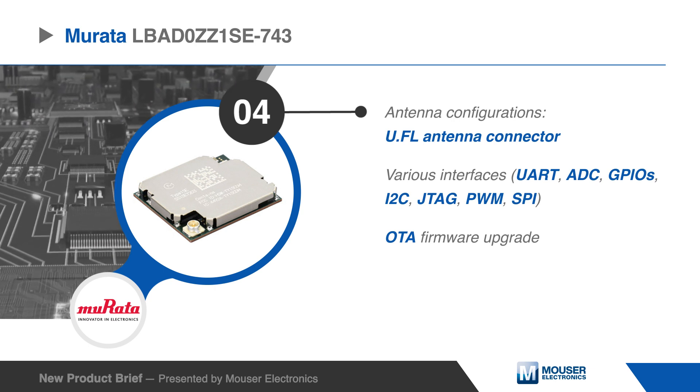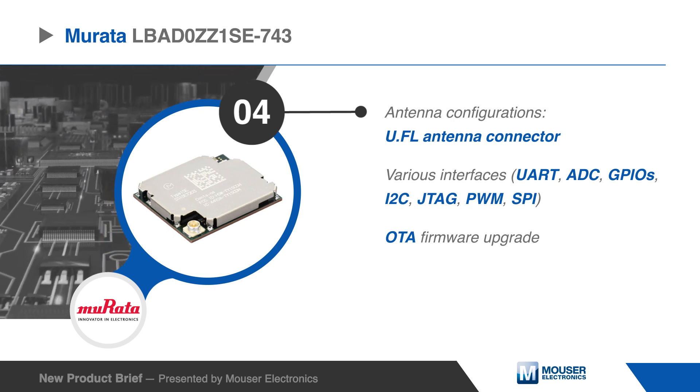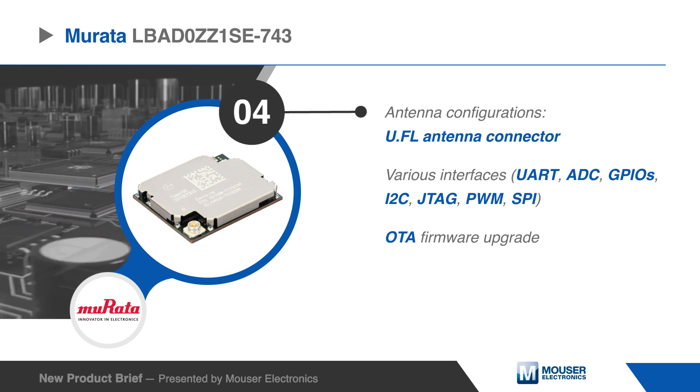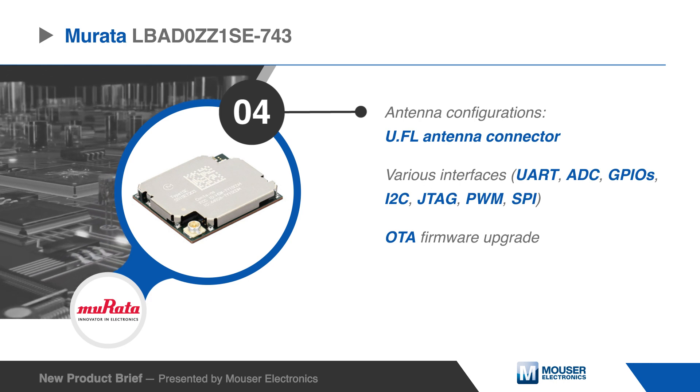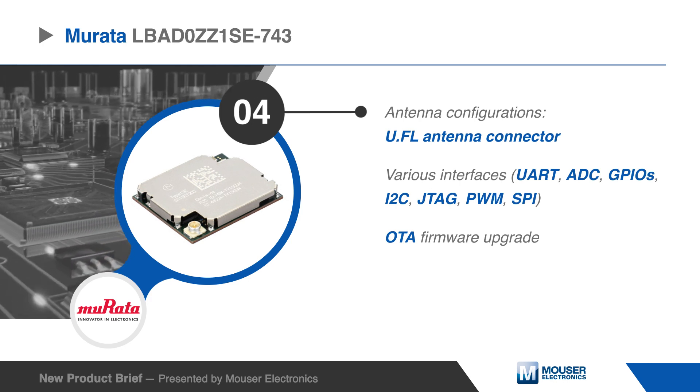Various interfaces including UART, ADC, GPIOs, I2C, JTAG, PWM, and SPI, along with OTA firmware upgradability, allow the LBA-D0ZZ1SC to be readily used in cellular end devices.